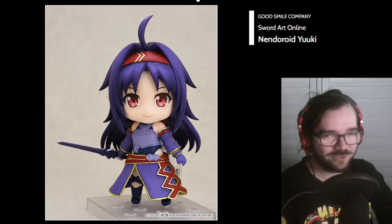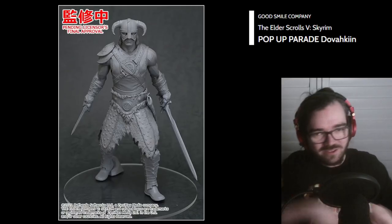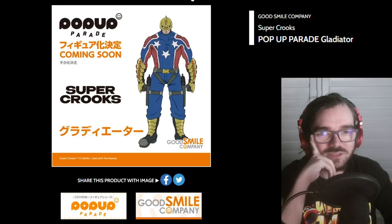Yuki Nedra from Sword Art Online? Did this really not exist? I feel like I've seen this before. Dovahkiin Pop-Up Parade? Sure — I wonder if I can play Skyrim on the box. Super Crooks? What is Super Crooks? They've got not-Captain America.